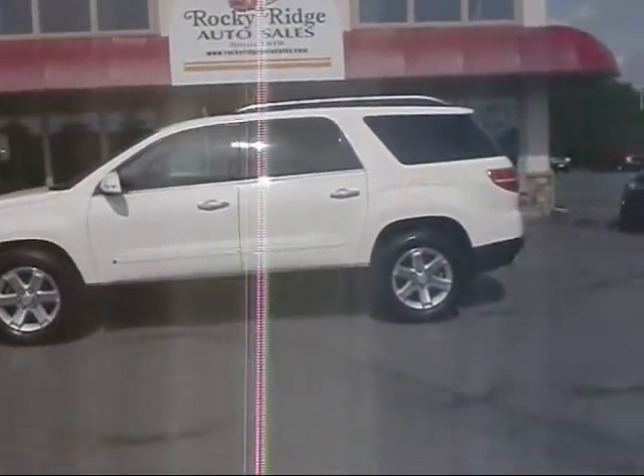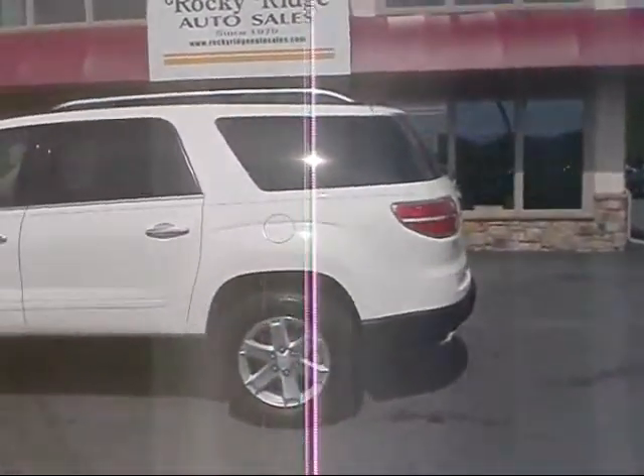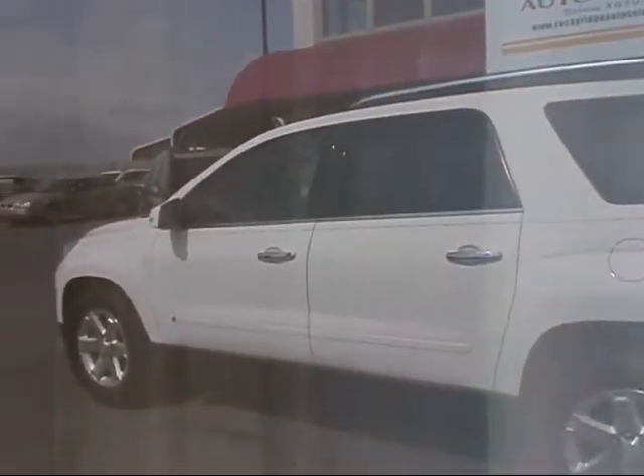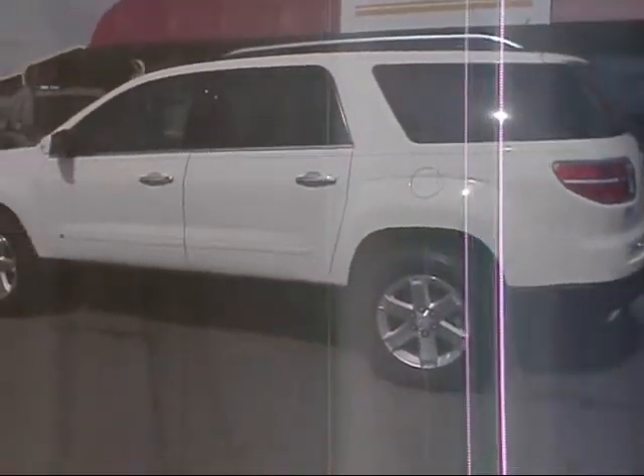Hey, thanks for checking in with us here at Rocky Ridge Auto Sales. We'd like to show you a 2008 Saturn Outlook — it's the XR package, another nice low mileage unit that we just got in here at Rocky Ridge. 36,000 miles on this one.